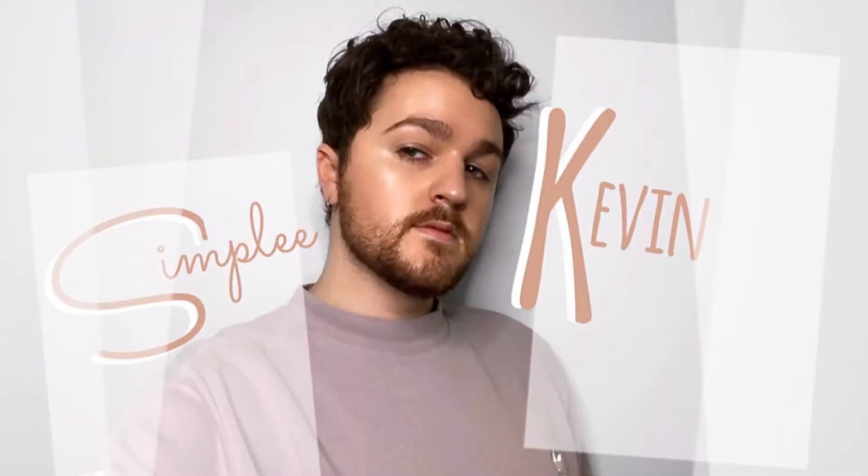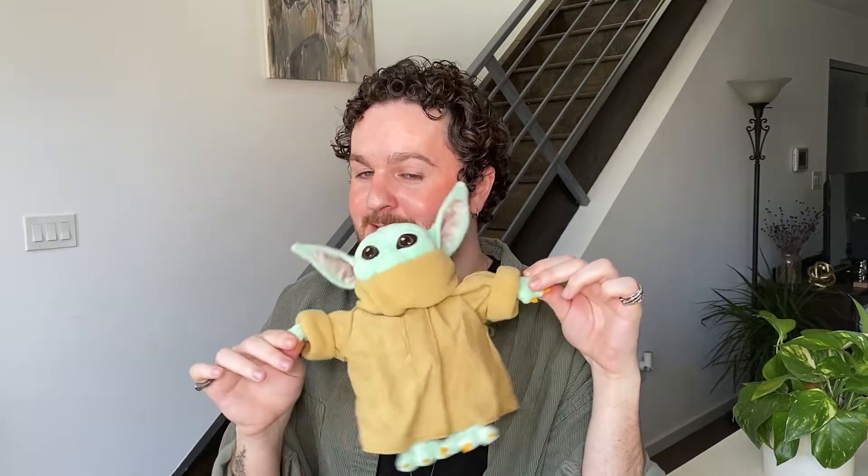So let's go ahead and jump right into this review. Also before we start, look what I got for Christmas. I wanted one of these so bad and my friend got it for me. So he's going to be featured in the video.